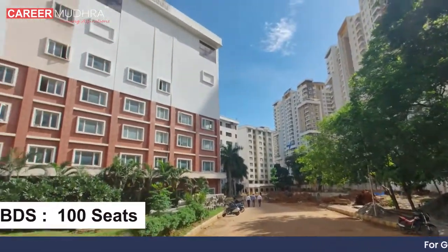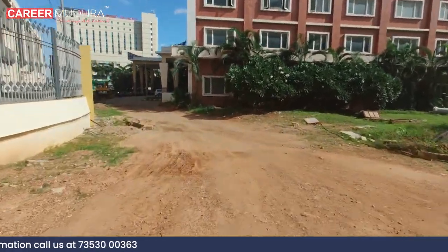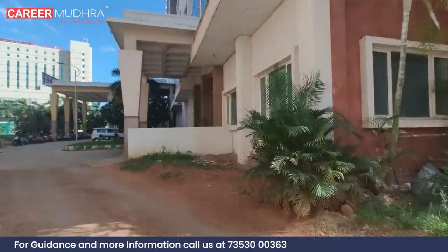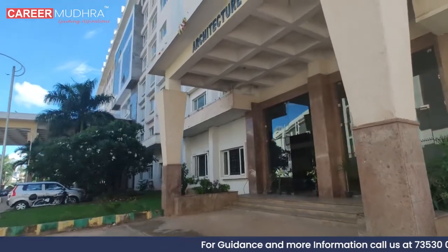The college offers 100 BDS seats and 66 MDS seats in various specializations. The institution is known for its scholarship, research, professional development, and community service programs that have made an impact on the oral health of society.